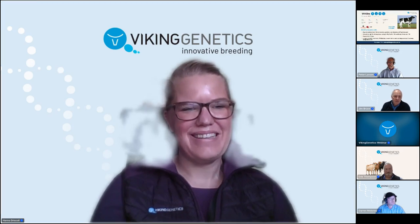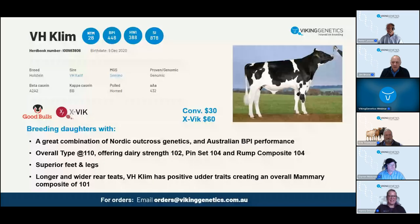The first bull I want to present is VH Klim. He is a VH Caliph son out of a Semino cow. He has a really high yield index consisting of both good milk volume and high levels of components. He is exceptionally high in protein level and one of our breed leaders for protein percent. He has an overall nice health profile without any big faults and breeds for healthy cows with good longevity. He is particularly strong in general health, hoof health, and udder health.